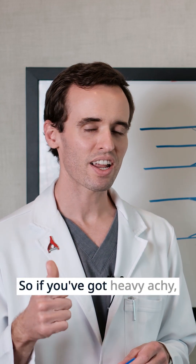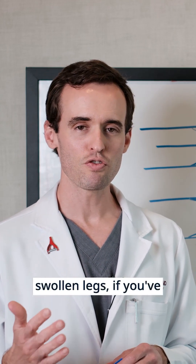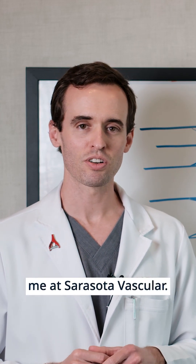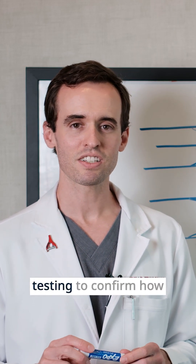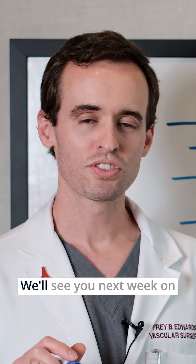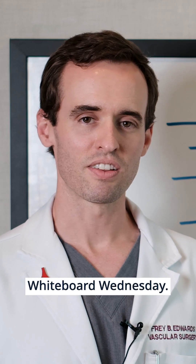So if you've got heavy, achy, swollen legs, if you've been diagnosed with vein disease, come see me at Sarasota Vascular. We can do non-invasive testing to confirm how your veins are functioning and talk about what that means for you. We'll see you next week on Whiteboard Wednesday. Thanks again.